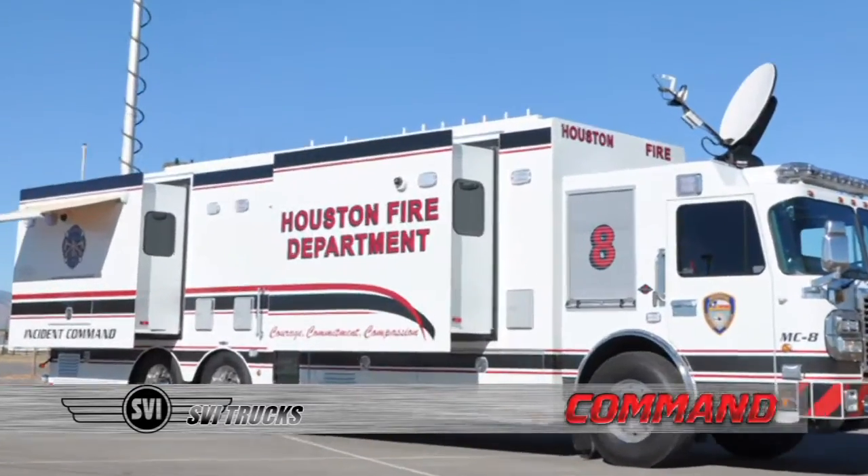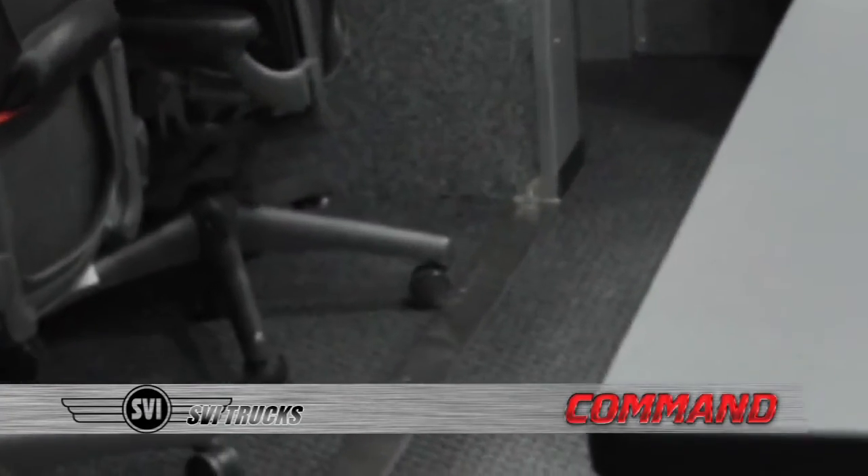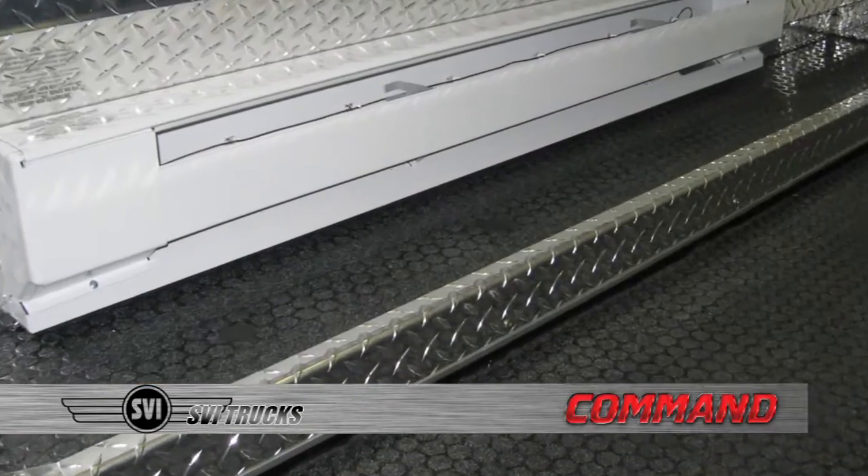Having built the most slide-out modules in the industry, utilizing both flat floor and non-flat floor configurations, we have engineered them to be completely watertight and climate controlled.